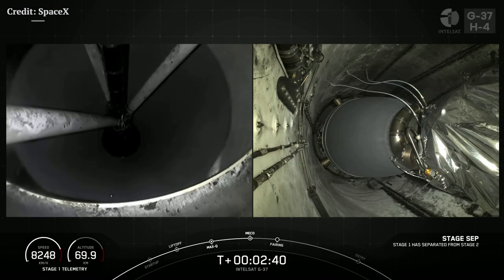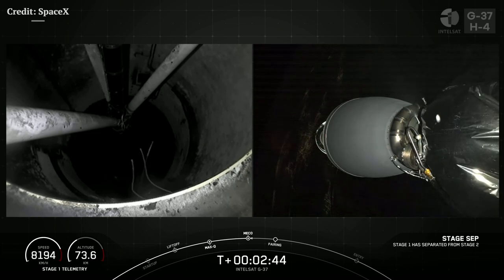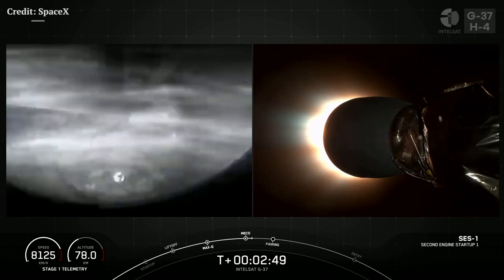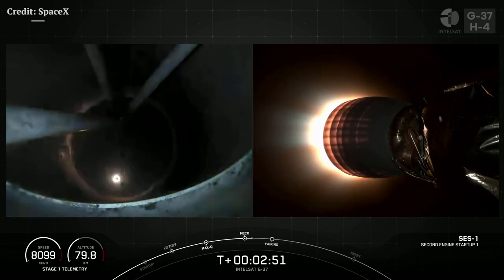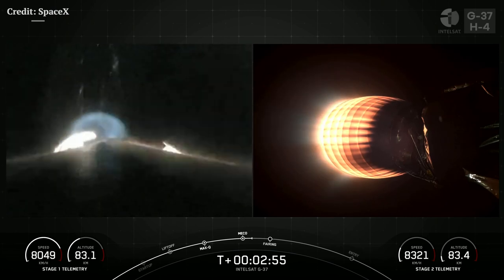Stage separation confirmed. There we go, folks — you just heard and saw those three events that happened back to back. Those were MECO, StageSep, and SES-1.